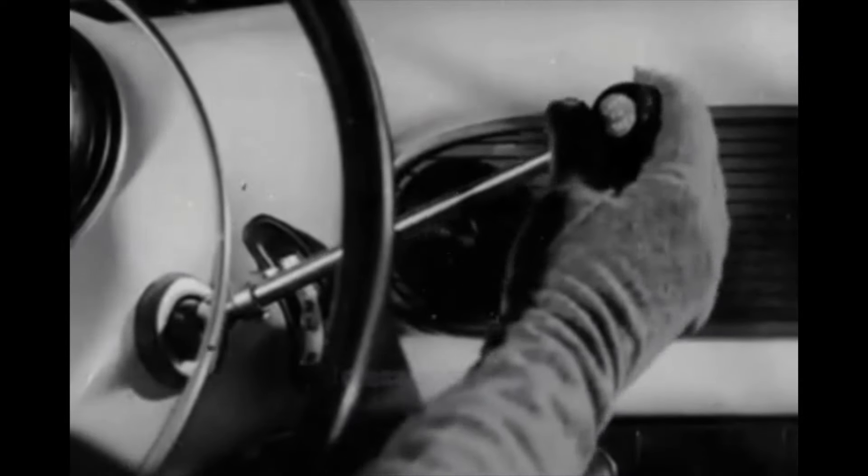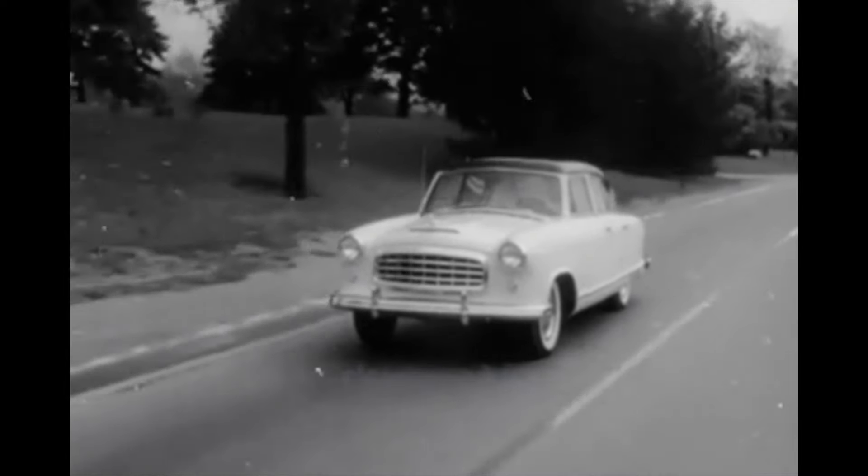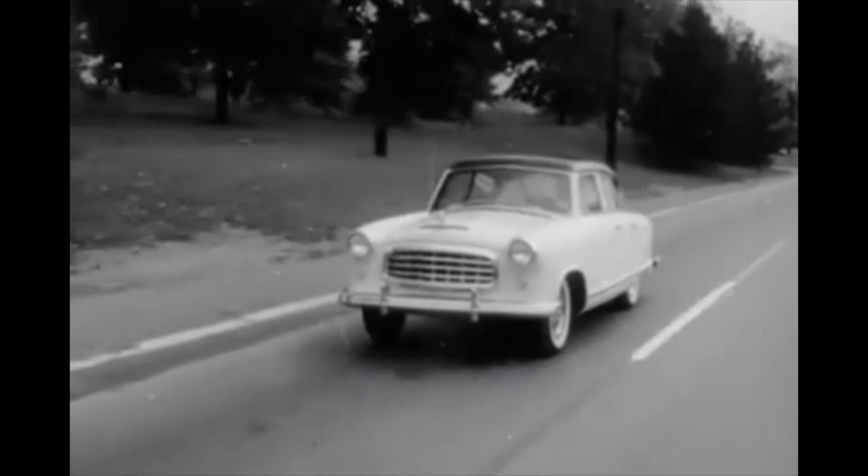And there's genuine hydromatic drive. Best of all, this spectacular new Rambler, with new idea features, is priced with the lowest.